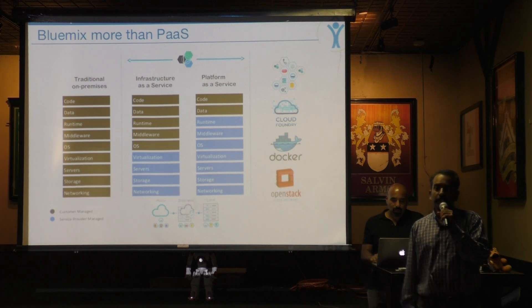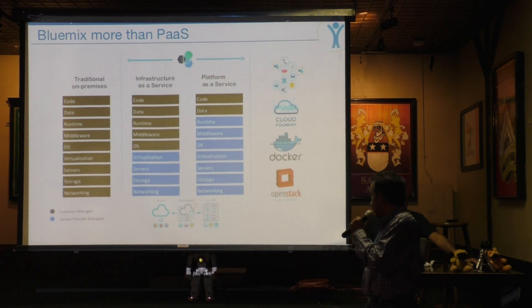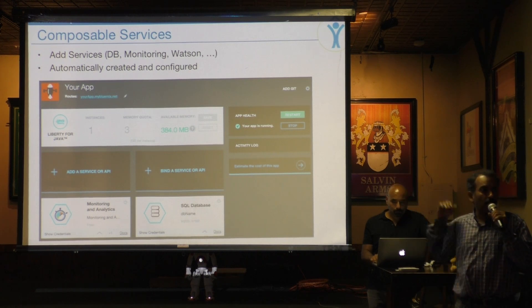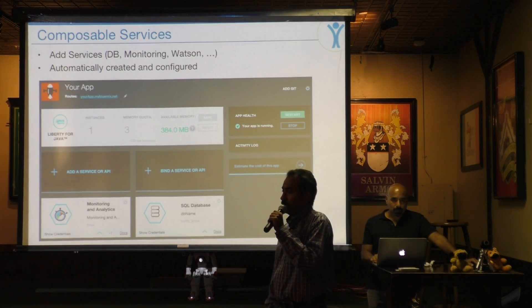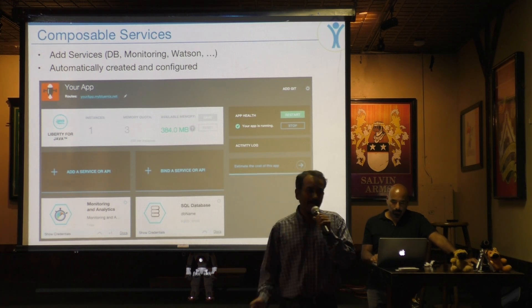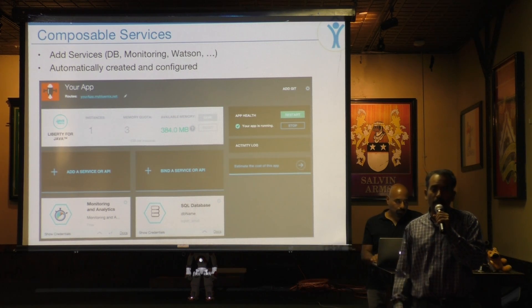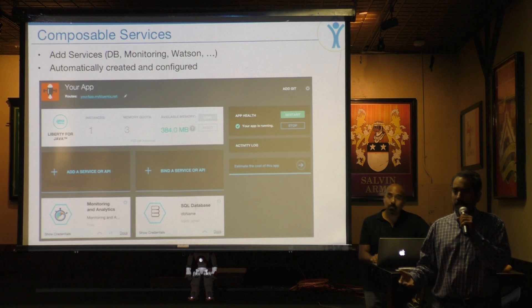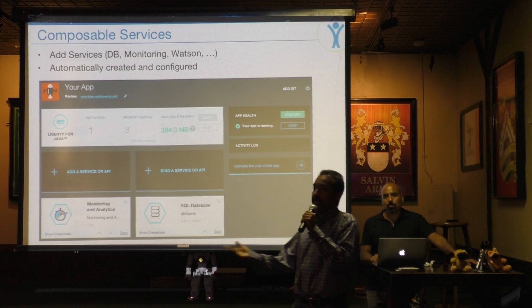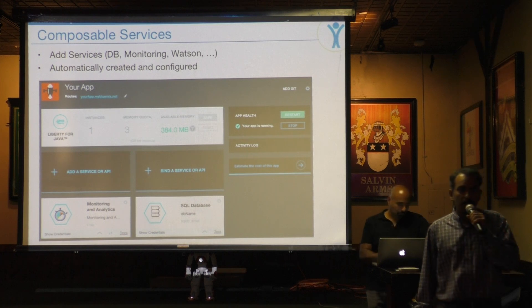The IoT platform is also in the Bluemix service, and that's what we've integrated our robotic demo with. It's composable services, so you don't have to be a PhD programmer to work on the Bluemix infrastructure. You still need a basic programming background, but you can get services through drag and drop and scale it as you need. Everything can be configured within the Bluemix infrastructure.